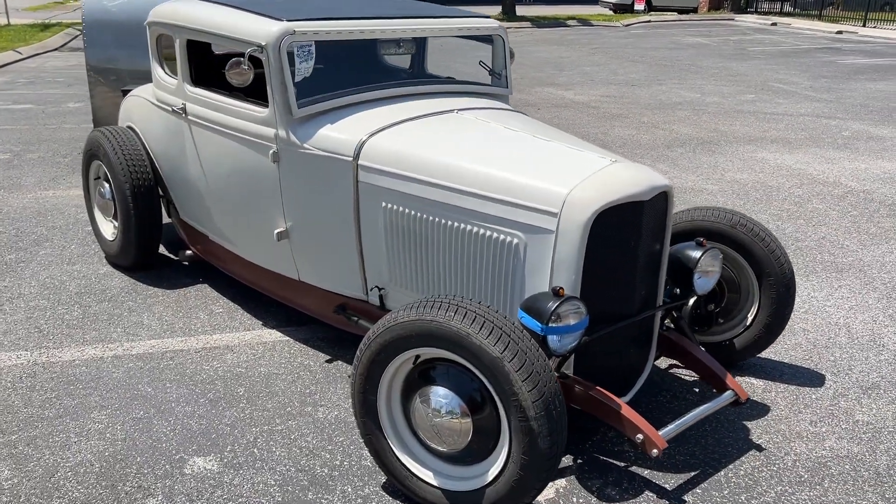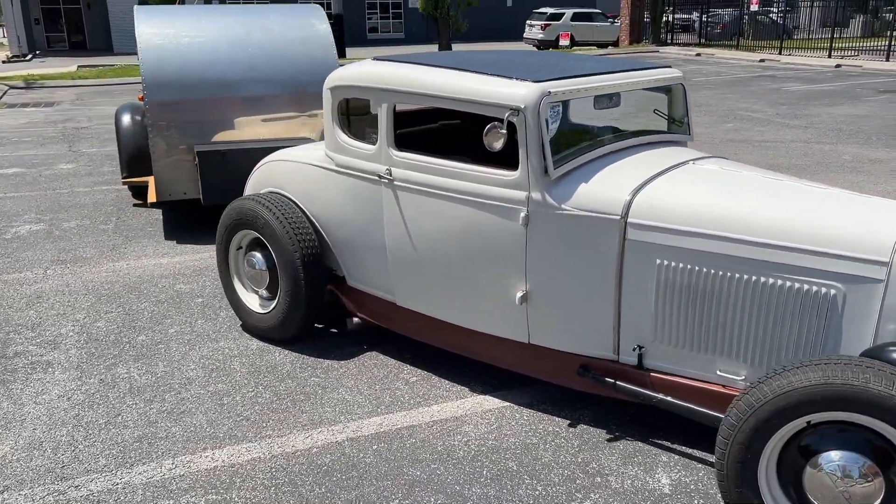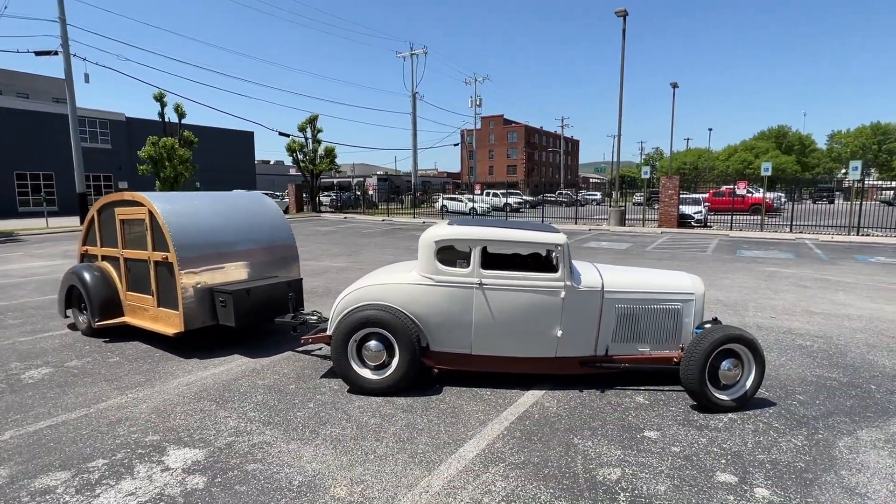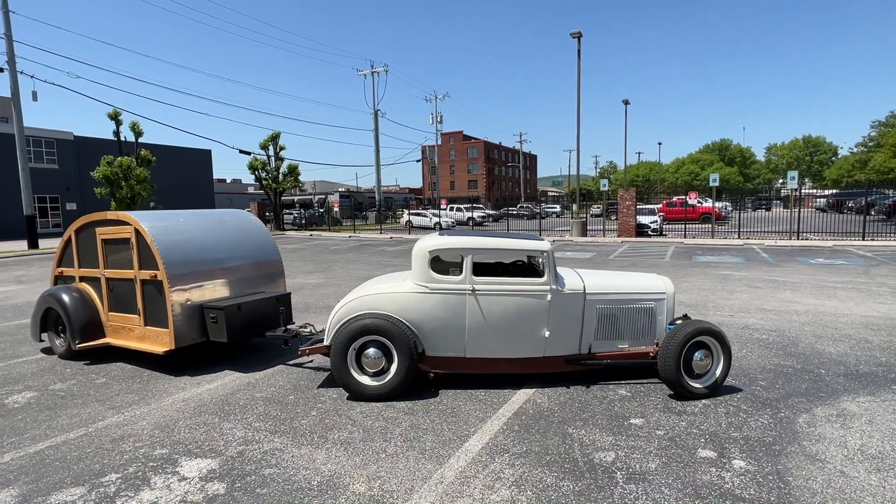I love it when a cool hot rod shows up at my work, and this is a perfect example. This is a little '31 Ford Model A Coupe. This thing's got a killer stance and a cool chop top.